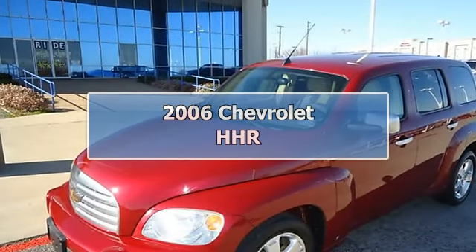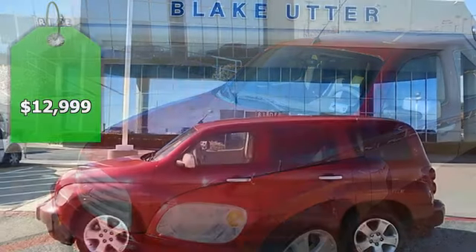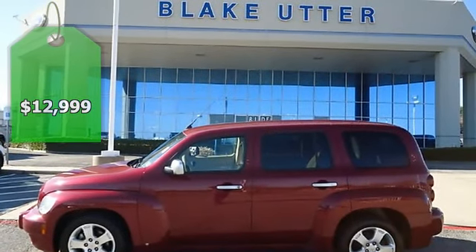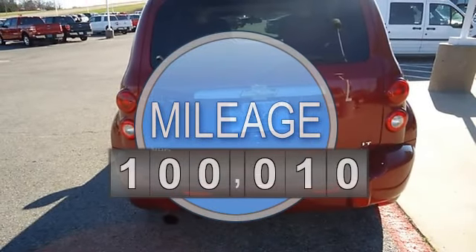Cruise on down the road in this nice 2006 Victory Red Chevrolet HHR. Tastefully optioned with power windows, power locks, power mirrors, power driver's seat, and much more.